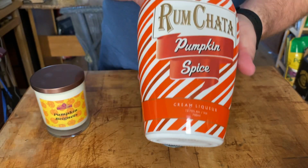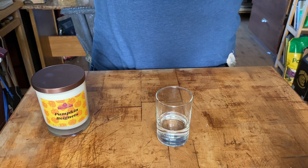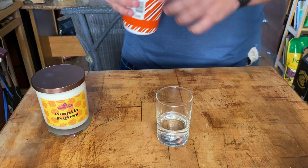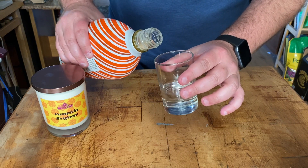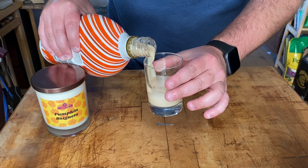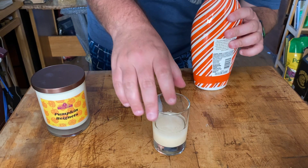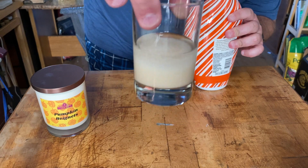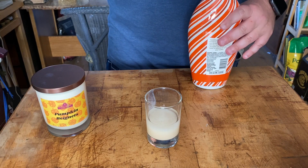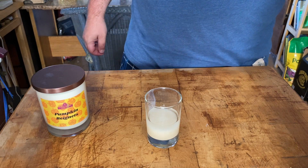After that, you are going to float some RumChata Pumpkin Spice. This is new — I've never seen this before. It's a cream liqueur, and I'm a big fan of RumChata with Fireball whiskey. So this is going to be kind of the same thing except pumpkin spice flavored. You're just going to do a slow pour, and it's going to settle — it does separate a little bit. I was hoping the butterscotch schnapps would be more of a tinted yellow, but it's clear — that's fine.